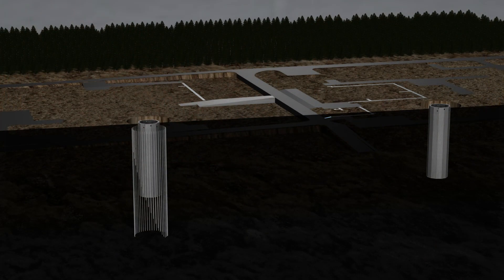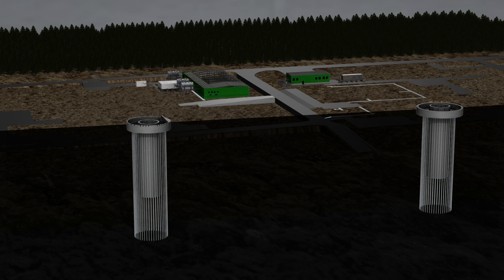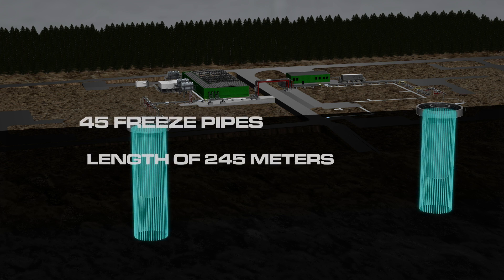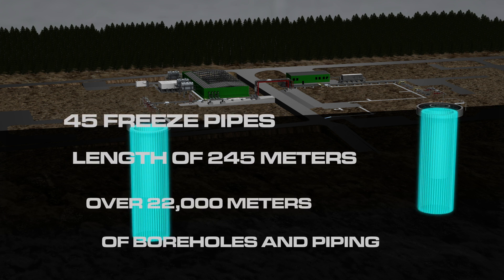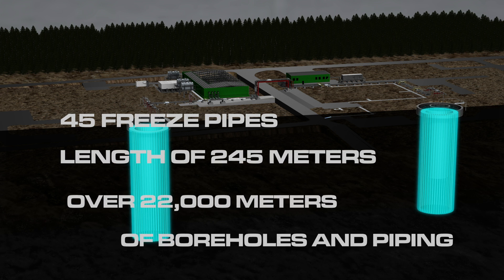Under such conditions, the only safe method frequently used is the freezing method. In the freeze shaft process, boreholes are drilled in a ring around the shaft and freeze pipes are inserted. The boreholes have to be drilled into the stable overburden. In the case of the Oost-Chaiwa shafts, this meant 45 freeze pipes each with a length of 245 metres for both shafts — over 22,000 metres of boreholes and pipes that were drilled and installed over several months.